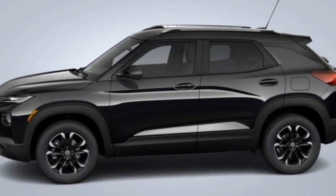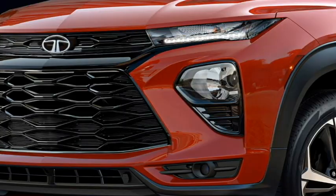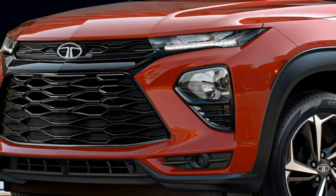After launch in the Indian market, it will have to compete against the Hyundai Creta, Kia Seltos, and others. In terms of power, the SUV will share the same engine options from the Tata Nexon.